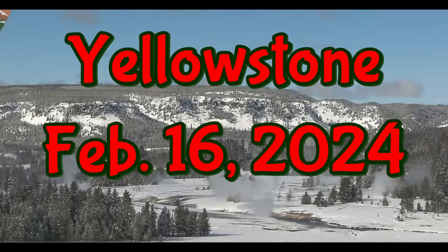Hi folks, I'm glad you're here. Thank you very much for joining me. Here's an update — what's going on at Yellowstone?